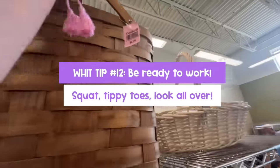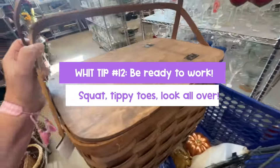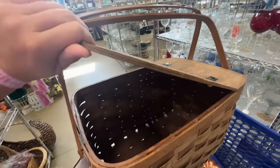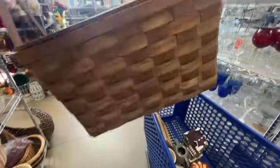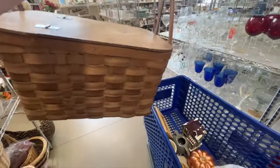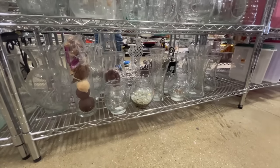Hack number twelve: be ready to work. You're going to squat down low, get on your tippy toes, and be sure to look under things. The workers at these stores are insanely busy and aren't over there doing merchandising or making it easier for you to find things — but it's all part of thrifting. So look up, look down, left, right, all over for those great finds.